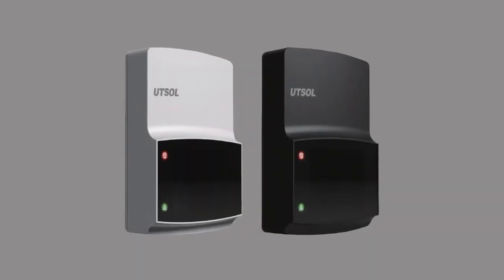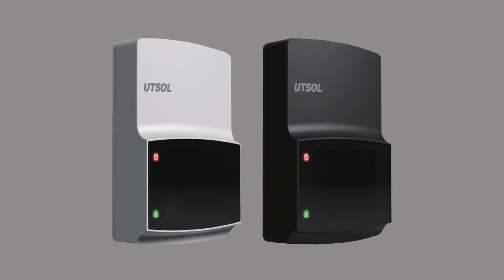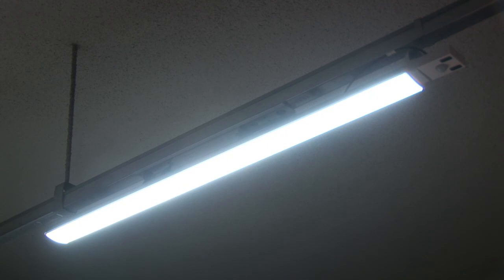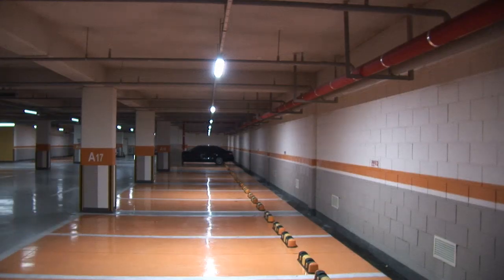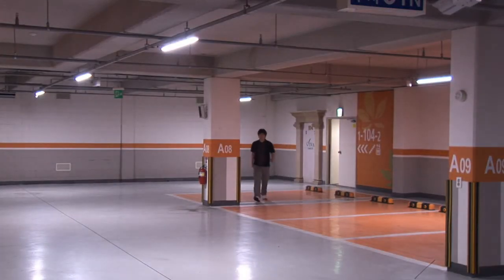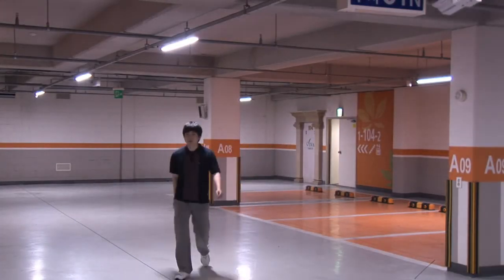When the wireless Doppler occupancy sensor UDC2400M and wireless slave UDC2400N are applied to the parking lot main passage, and wireless PIR occupancy sensor UDC2400P is applied together on the parking surface and the apartment entrance, the sensing zone for movement can be maximized.